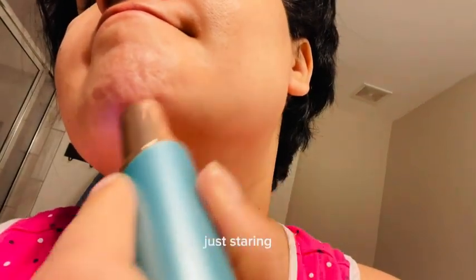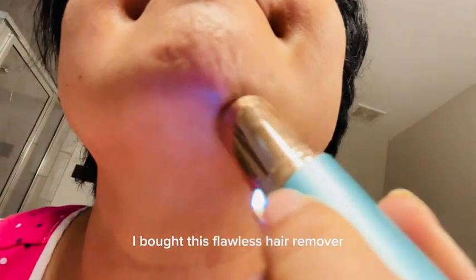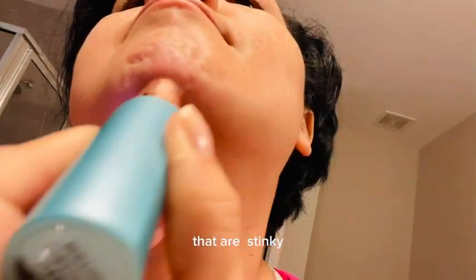I bought this Flawless Hair Remover because I was just tired of using facial creams that were stinky, and I didn't want to use a razor. So I gave this one a try and I am very happy with how well it works.